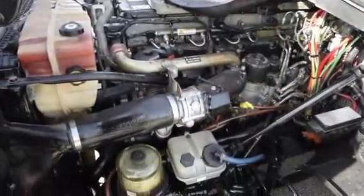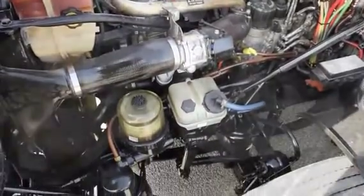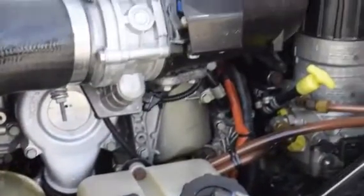This Cascadia has a very fuel-efficient Detroit DD15 455 horsepower engine, with an ultra-shift plus 10-speed automatic transmission. It has a 2.64 gear ratio.